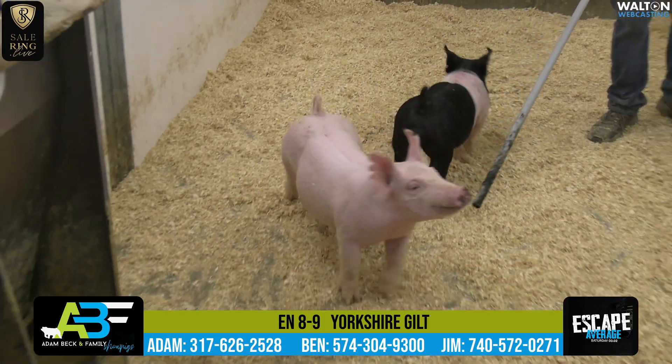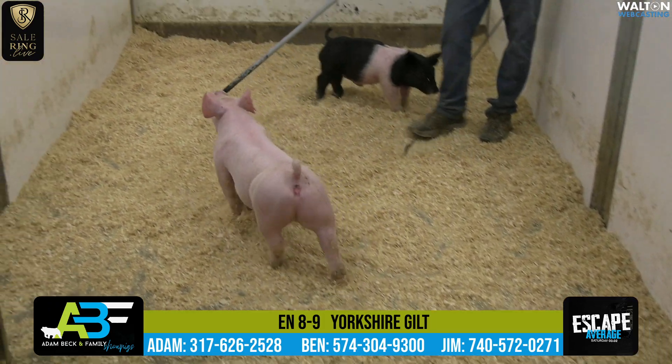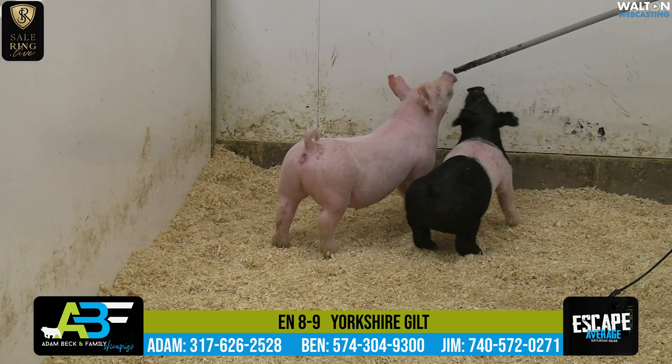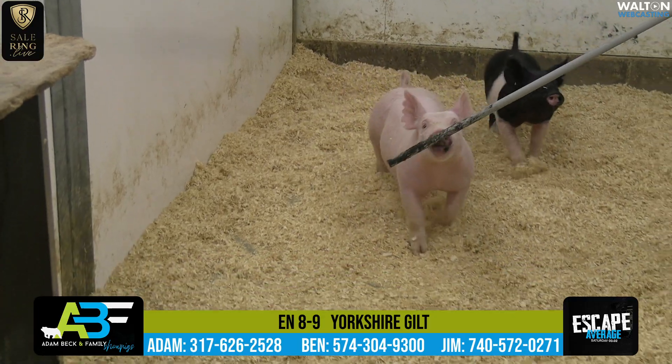She's sound, she's athletic, she's got a great kind of running gear, very good femininity, looks like a sal, but looks like a very good kind of a show gilt that's going to be a great heavyweight. That's 8-9 Yorkshire gilt. Thank you very much.